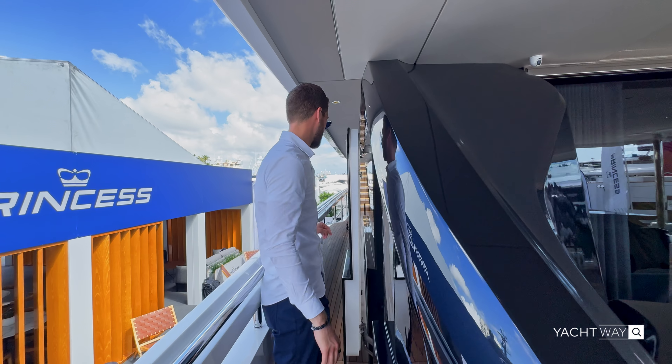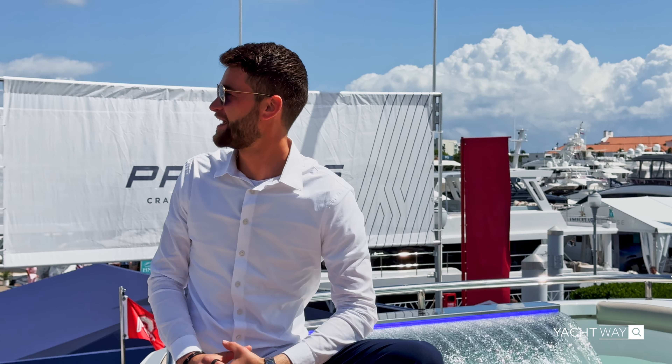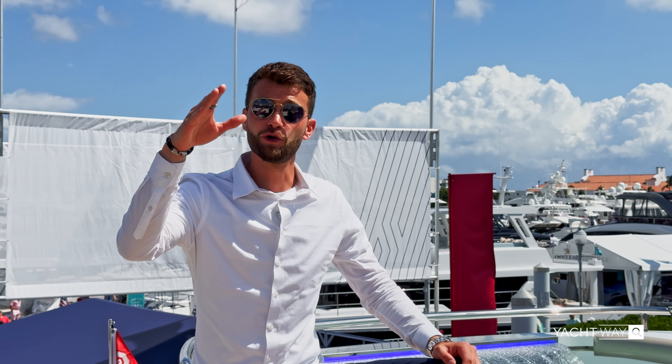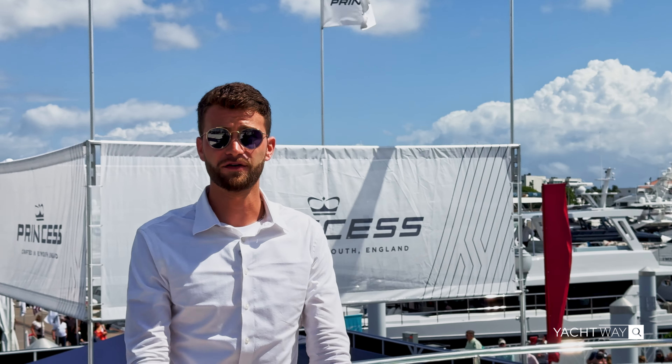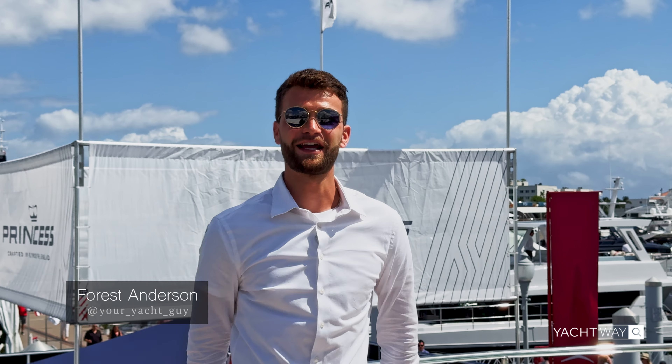Alright, guys — if you've made it this far, thank you very much for tuning in to this beautiful X95 here at the Palm Beach International Boat Show 2024. It's time for me to bid you adieu — just kidding, I am here to answer any and all of your questions. Leave them in the comment section below or feel free to get me on Instagram at your yacht guy. For Si Yachts and Princess, this has been an exclusive walkthrough. I'm Forrest Anderson — thank you very much.